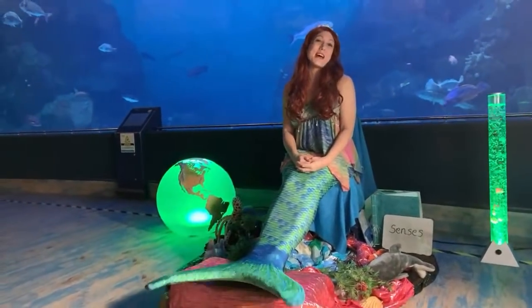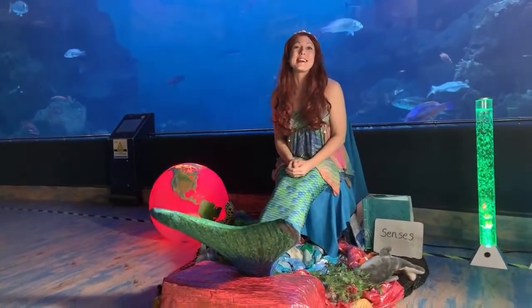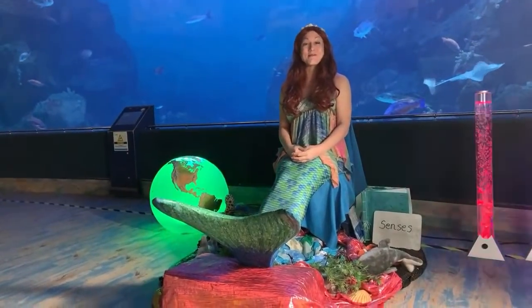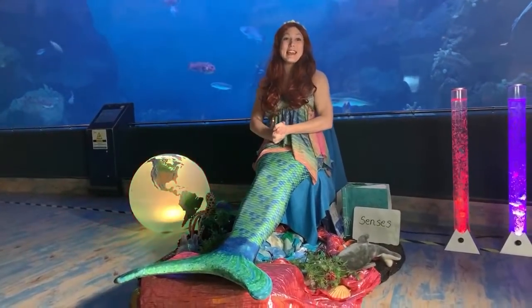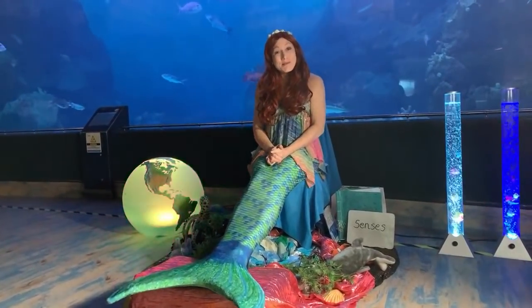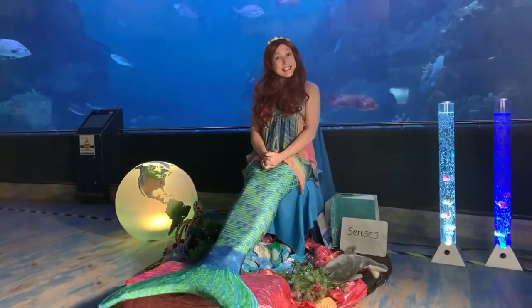Welcome to the National Marine Aquarium's third online learning session, Mermaid Tales. My name is Marina the Mermaid, and I'm so pleased you've joined us here again so we can learn all about animals who live under the sea.